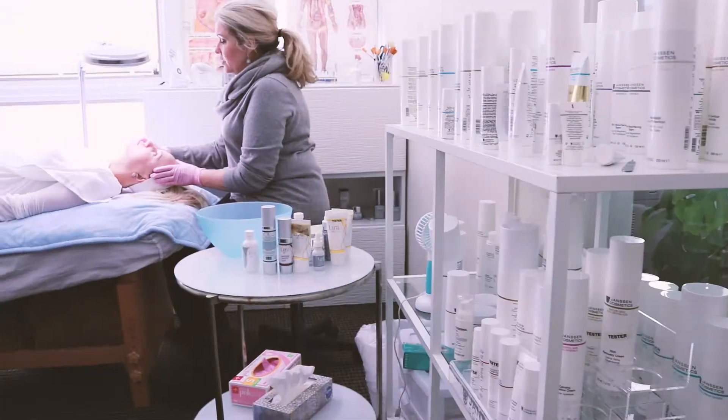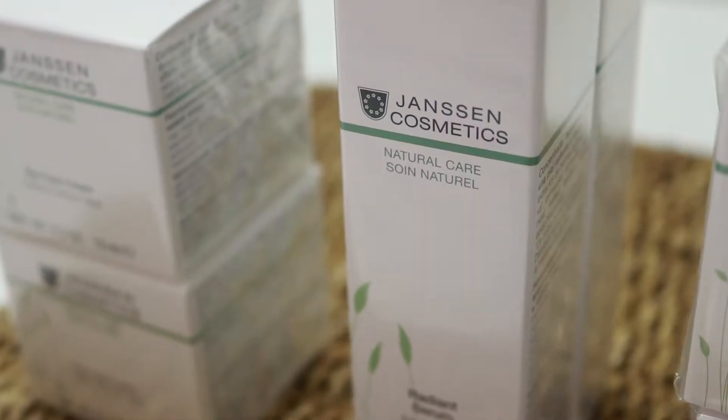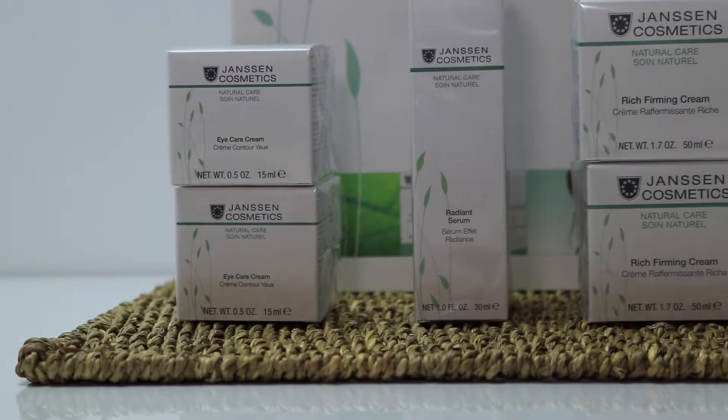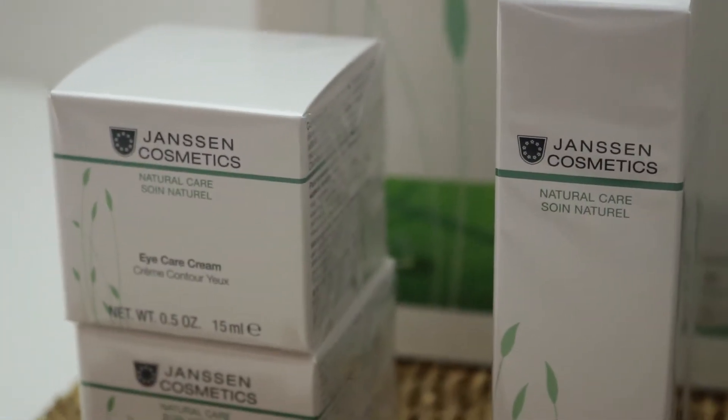Hi there! This is Elizabeth Kalanis with Janssen Cosmetics and in this episode we're going to deal with the question of merchandising. What is merchandising? Essentially, merchandising is displaying your product for the purpose of retail sales. Keep in mind most merchandising is a highly visual experience by the customer entering your spa or sitting in your spa.